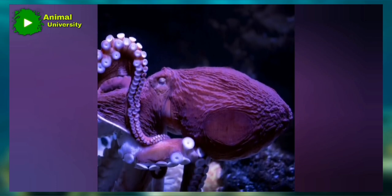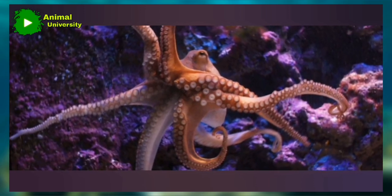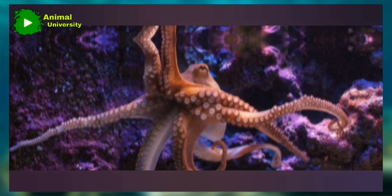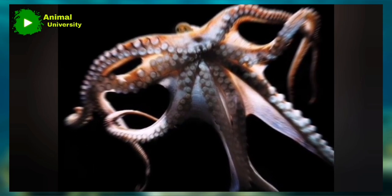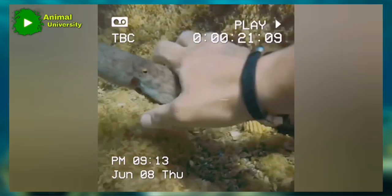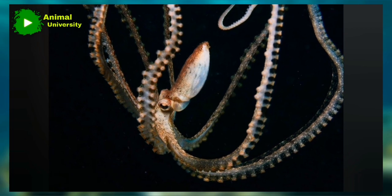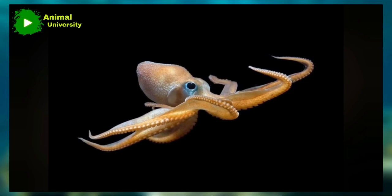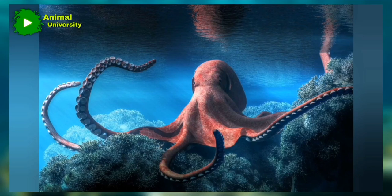Octopuses are masters of disguise thanks to their amazing skin. In milliseconds, octopuses can alter their skin to take on several different textures, colors, and patterns that ensure they look exactly like their surroundings. They literally become invisible, looking exactly like rocks, sand, pebbles, plants, and even corals that may have different textures at once. There is also the mimic octopus that can morph its shape to look exactly like a less tasty marine animal to dissuade a predator from attacking it.